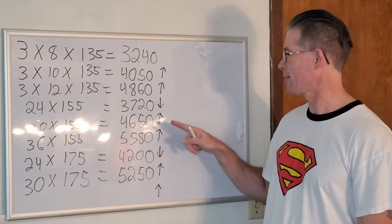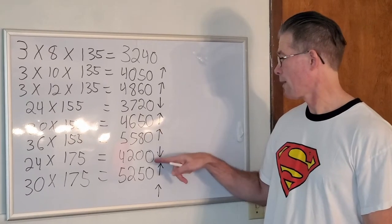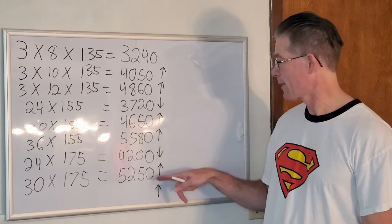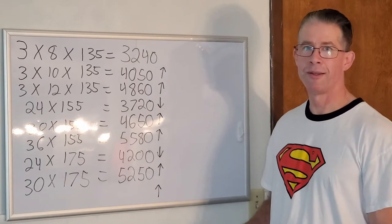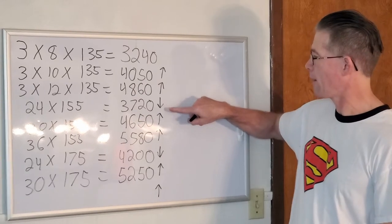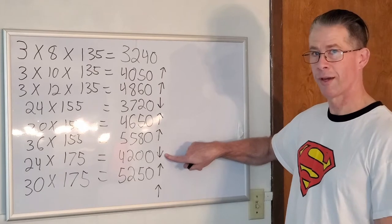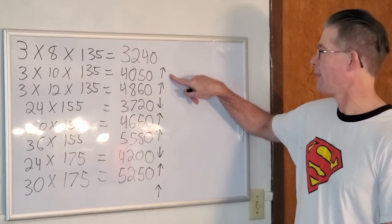I then kept increasing: the workload went to 4,650 pounds, then 5,580 pounds. Then lowered back to three sets of eight, increased the weight by 20 pounds to 175, for a total workload of 4,200 pounds. The following week three sets of 10: 5,250 pounds. You'll notice a pattern here. From the starting week I go up in total workload for two weeks, then down. Go up two, down — two steps forward, one step back. Also, when I went down, the total workload of 4,200 pounds is still greater than the total workload in week two of 4,050 pounds.